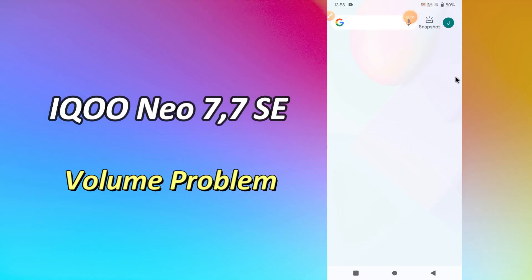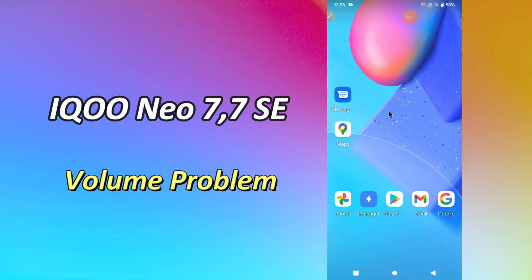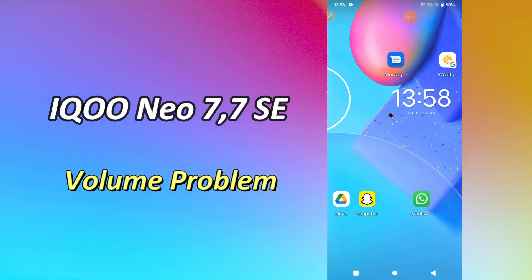Hi everyone, hope you are good. Welcome to my YouTube channel. In my today's video, I will be telling you how you can fix sound problem in IKUNEU 7 and 7SC.